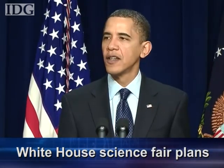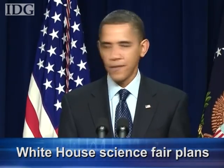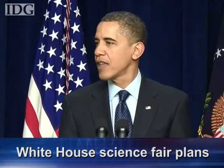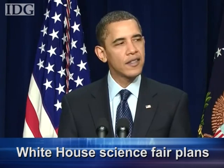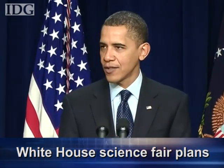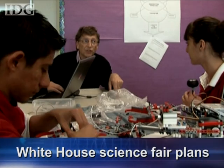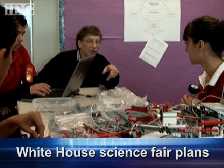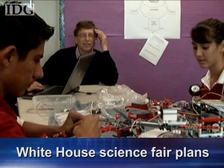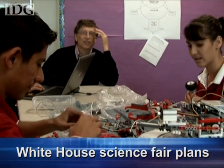If you're a young person and you've produced the best experiment or design, the best hardware or software, you ought to be recognized for that achievement too. Scientists and engineers ought to stand side by side with athletes and entertainers as role models. The Bill and Melinda Gates Foundation also said this week that it plans to invest $335 million to promote effective teaching and raise student achievement across the U.S.